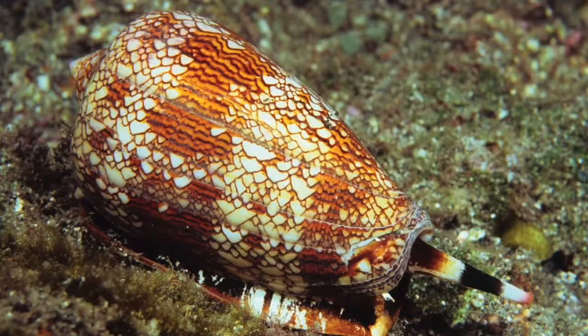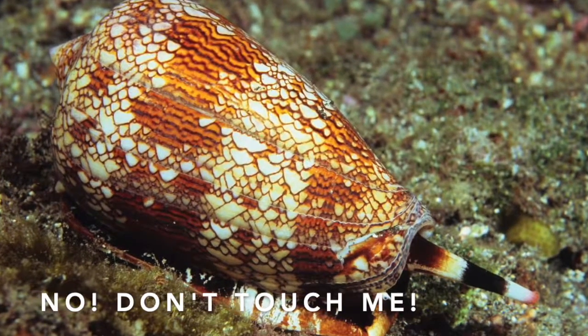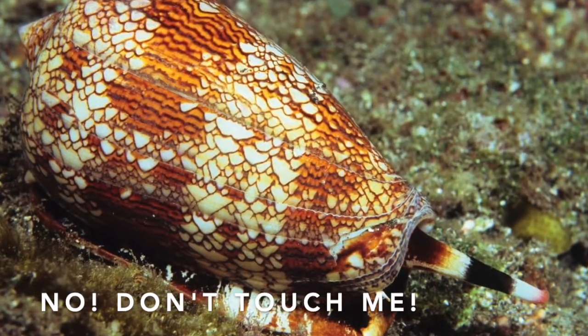Unfortunately, the beautiful patterns of their shells makes divers want to pick these little guys up. So if we're ever diving in warm waters and we see a shell that has a cone-like shape, even if it's very pretty, we need to leave it alone because these creatures don't like to be picked up.